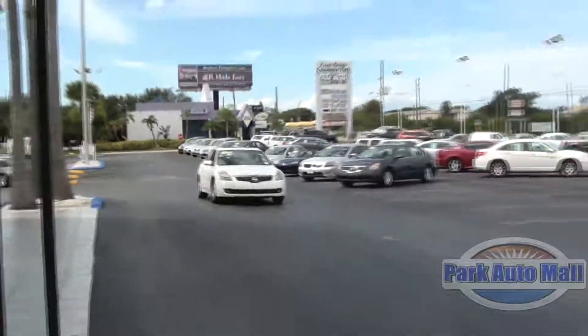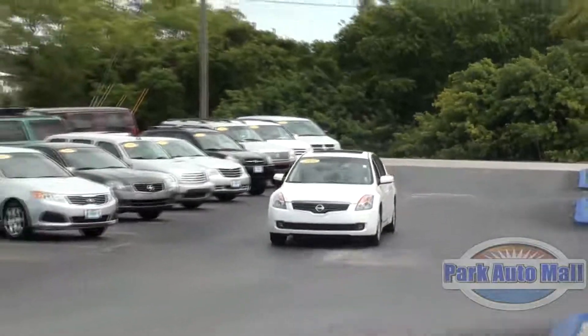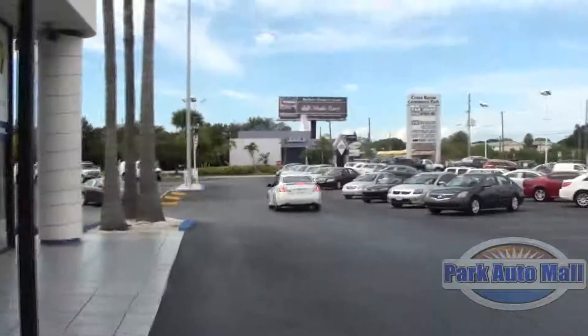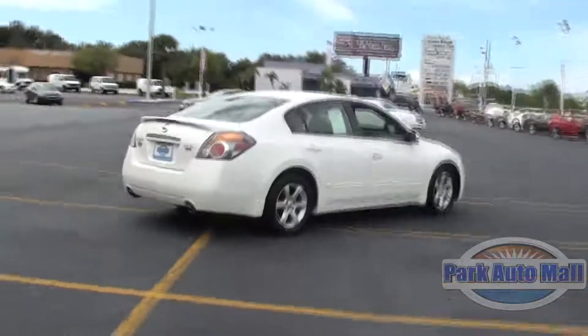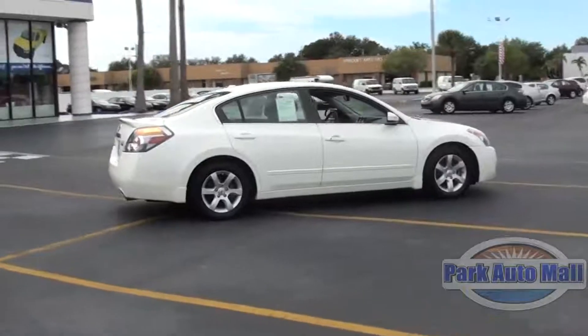Heated Front Seats to keep you warm during the cool months as well. My favorite safety features are the Tire Pressure Monitoring System and the Intelligent Key with Push Button Ignition Start. This vehicle is certified pre-owned with a clean vehicle history report. You can check that out at parkautomall.com.